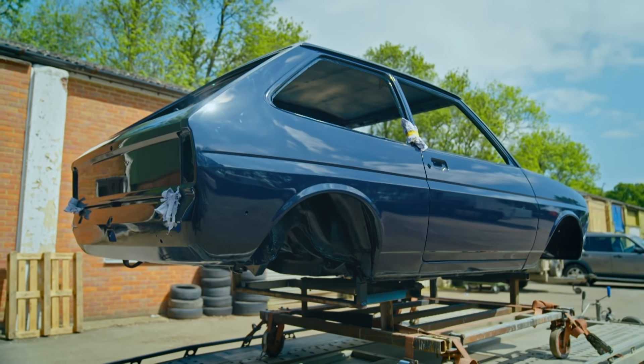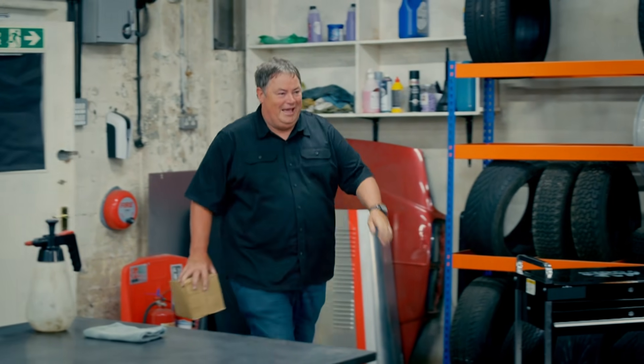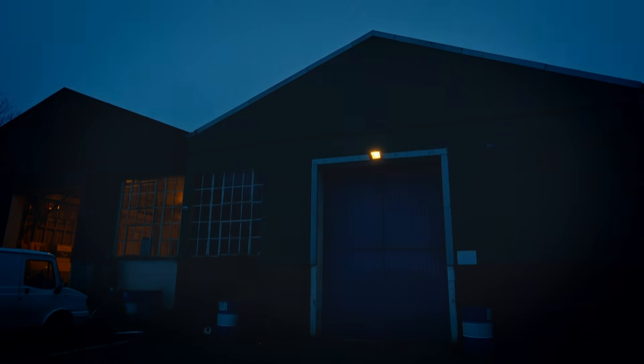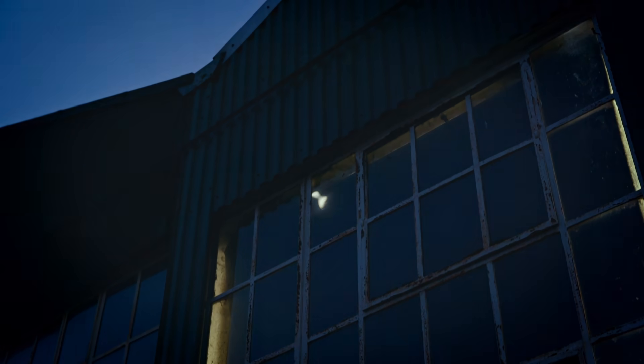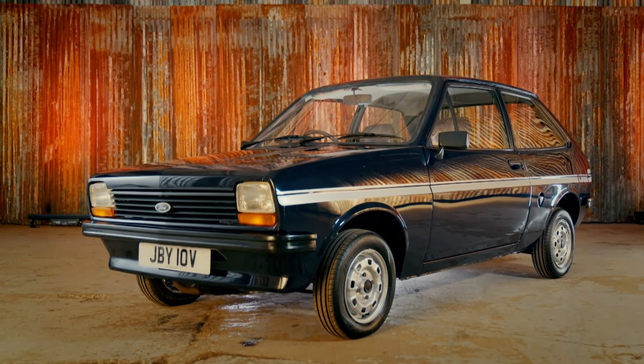Oh, that looks amazing. Yes! Now that is midnight blue. That's a Fiesta ready for a fiesta.